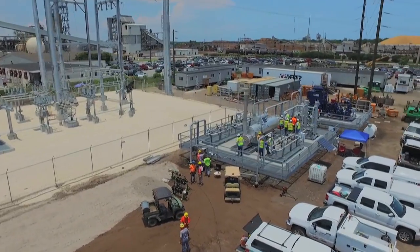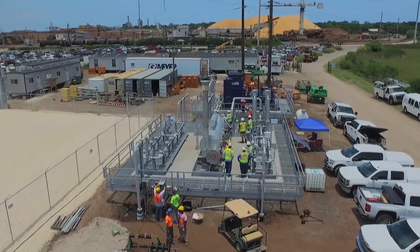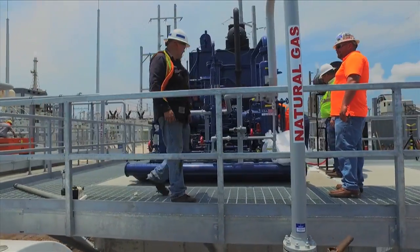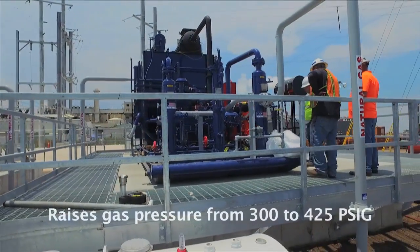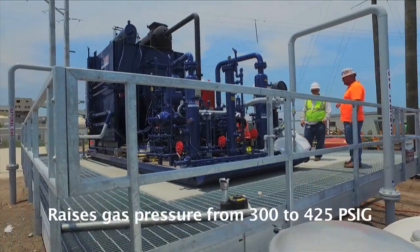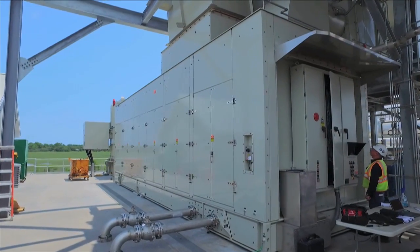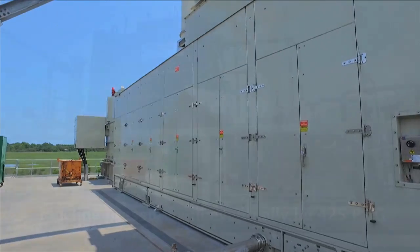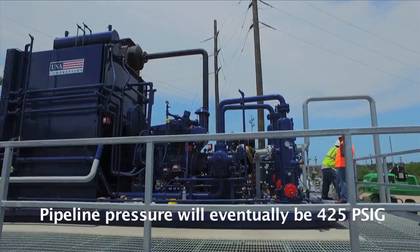Natural gas is the fuel that will drive the Eight Flags Energy Combined Heat and Power Plant. In order to utilize the available natural gas supplied to the site via pipeline, a compression station has been constructed. This station features a compressor that raises the gas pressure from an incoming 300 PSIG to 425 PSIG, as required by the Solar 250 turbine. This compression stage is only temporary, since the pipeline gas pressure will eventually be increased to 425 PSIG.